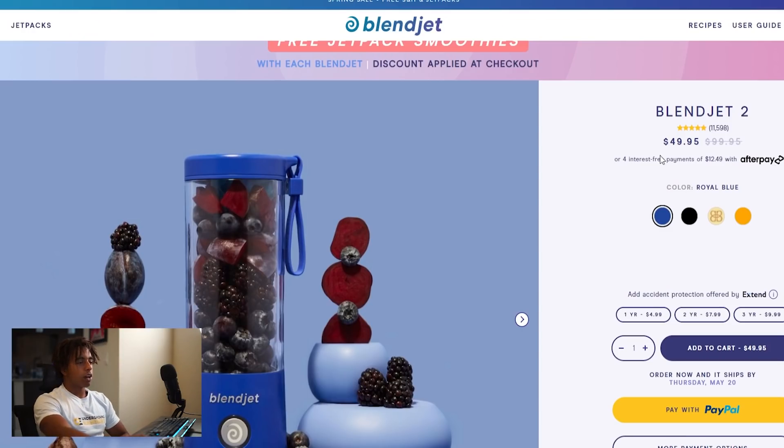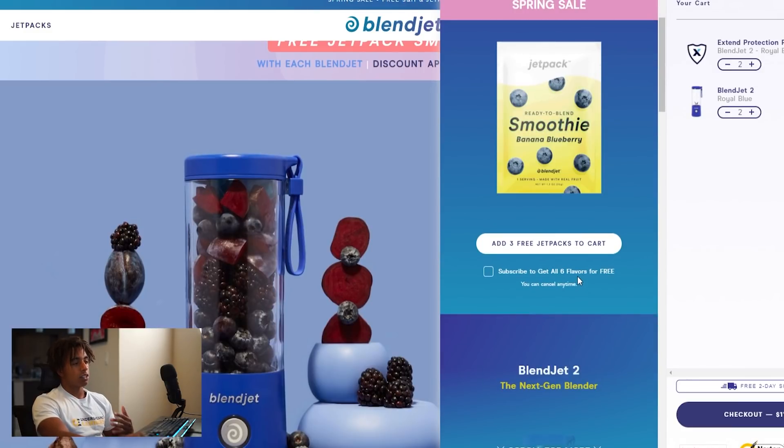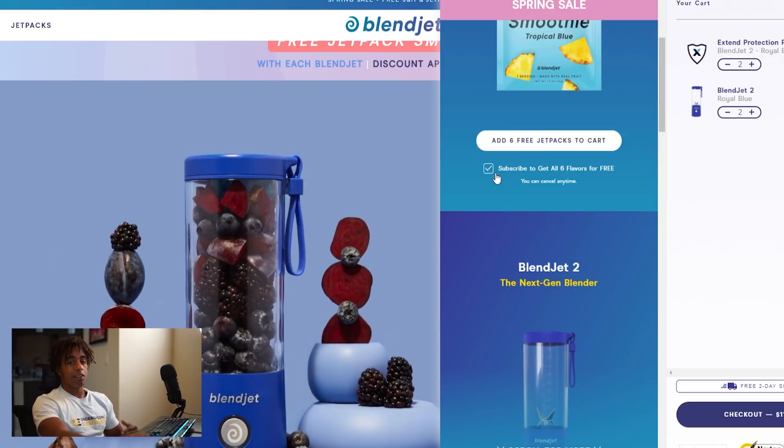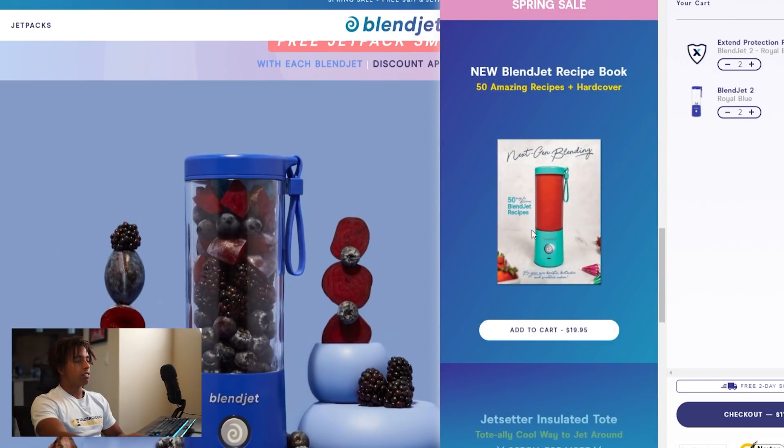First, they are maximizing the amount of money they make from every single sale. They're selling the product for $50, but they have smart upsells that allow them to make 20 to 30 percent more per sale. They offer accident protection for up to $10 extra, portable ready-to-blend smoothies you can subscribe to monthly, an additional Blendjet, an insulated sleeve, a recipe book, and an insulated tote bag. This has probably taken their AOV from $50 to $70, $80, even $100 per sale — meaning they can spend far more than competitors to acquire a customer.